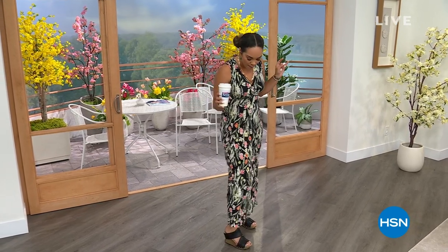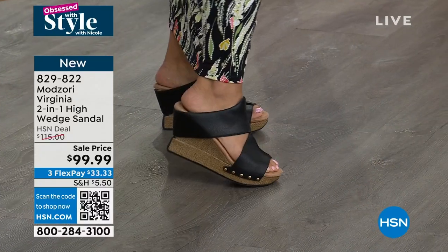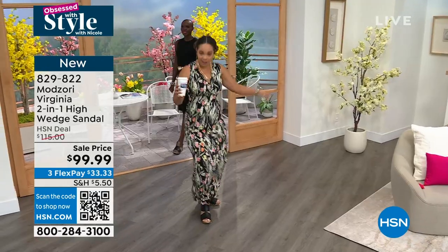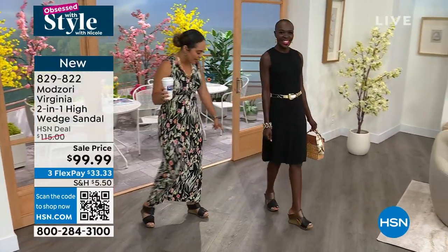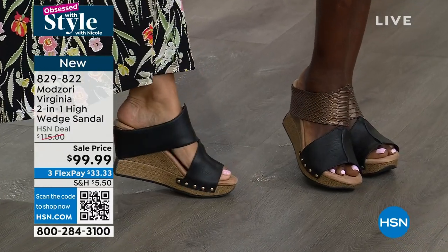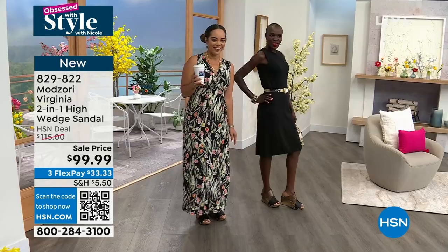I'm really excited about these shoes from Mod Zori. I get about three inches of lift but it doesn't feel like it — they're super comfortable. They're on sale, brand new, and they reverse. On one side it's solid black, flip it around and it goes to a snake side. Diana's showing you the snake side. This is your perfect vacation shoe — a two-in-one wedge sandal. Definitely true to size.